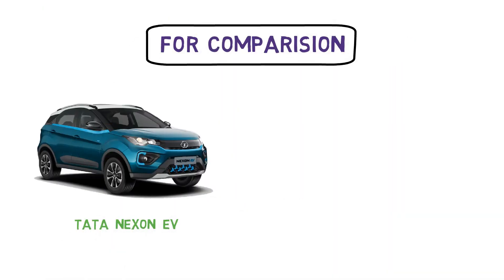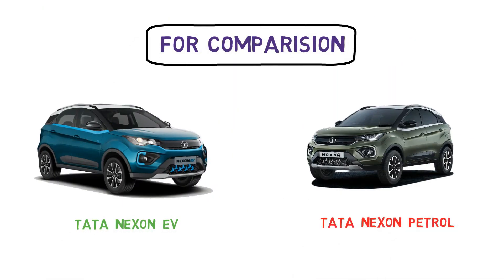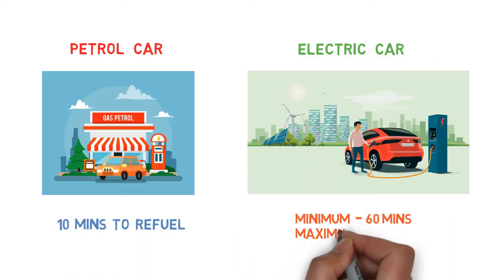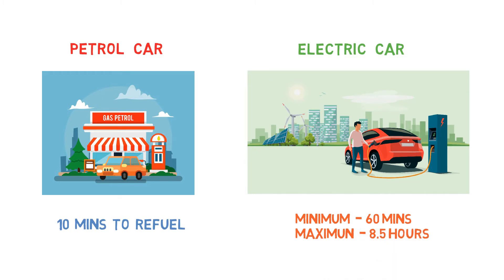For comparison I have taken the Tata Nexon EV and Tata Nexon petrol. The most important factor in convenience is time — you want to reach your destination as fast as possible. And the drawback with the electrical vehicle here is the charging time. As we know, refueling a petrol car mostly takes about 5 to 10 minutes, but that's not the case with electrical vehicles — you actually have to plan your charging time.